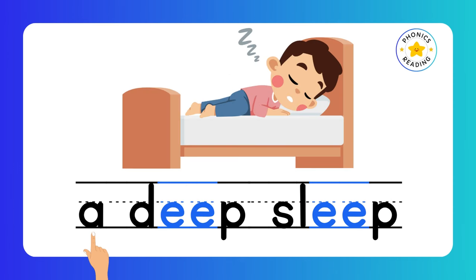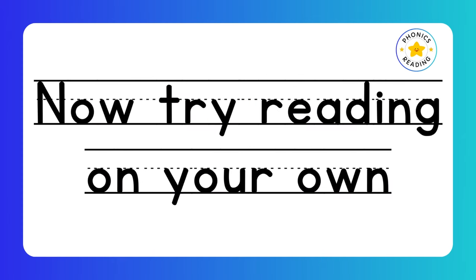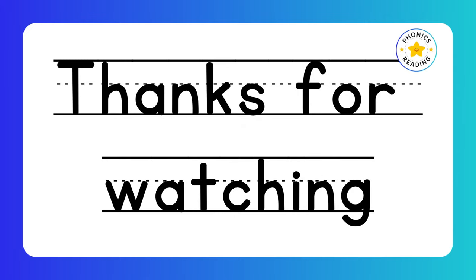Deep. Sleep. A deep sleep. EE is a digraph. Double letters make only one sound. Ducks swimming. Now try reading on your own. Thanks for watching. See you soon.